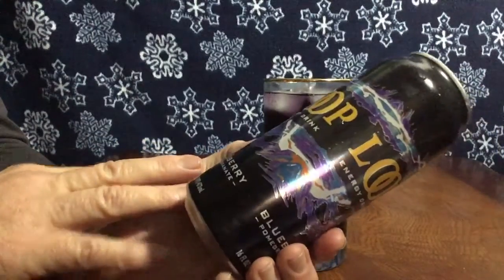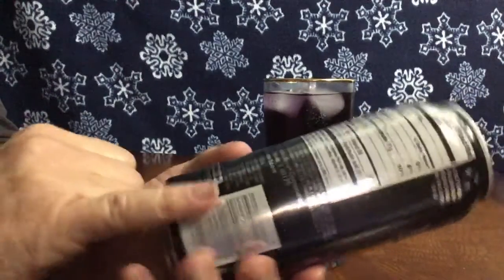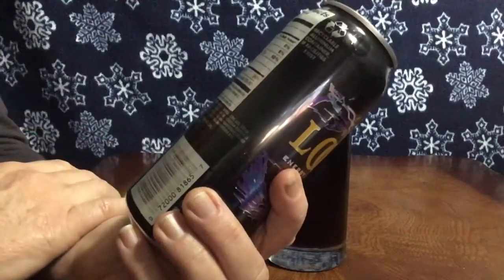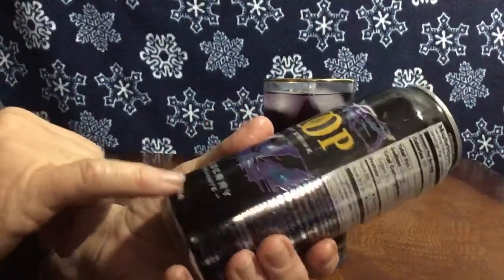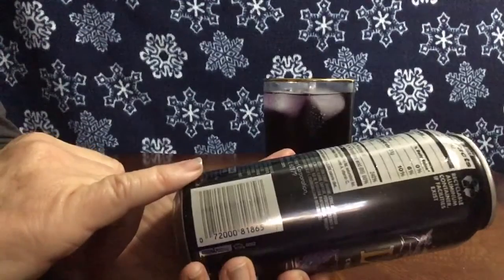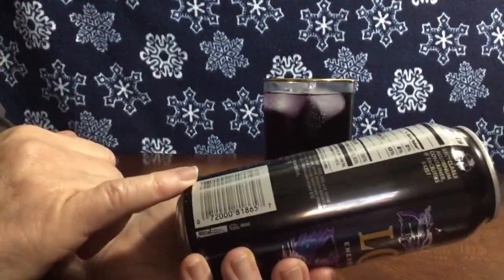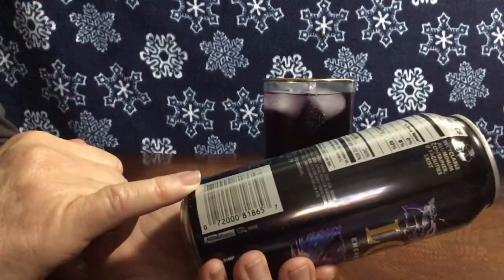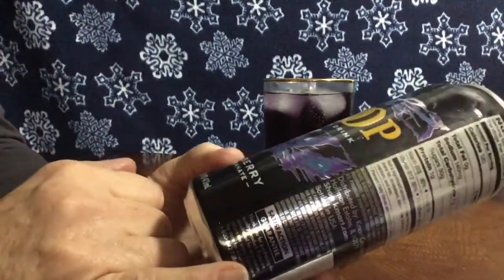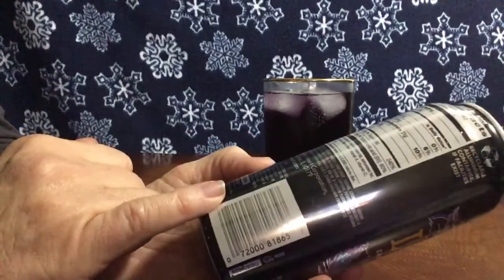Blueberry pomegranate energy drink, but where's the part that says how much caffeine is in it? Aren't energy drinks supposed to tell you? Contains zero juice — so blueberry pomegranate with zero juice, that's just sugar flavoring. It contains 80 milligrams per 8 ounces of caffeine, and this is two servings, so 80 plus 80 is 160 milligrams total.